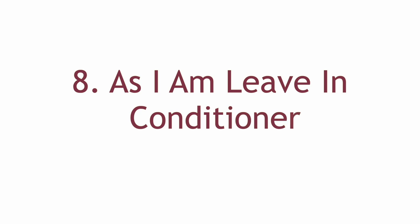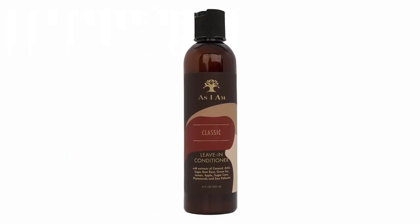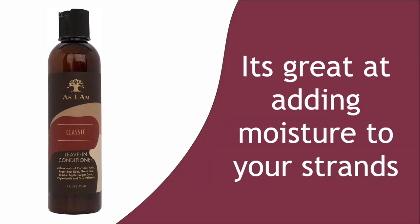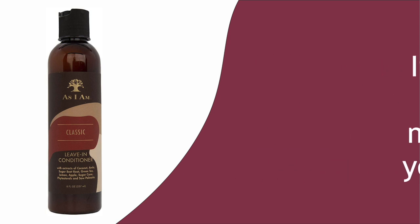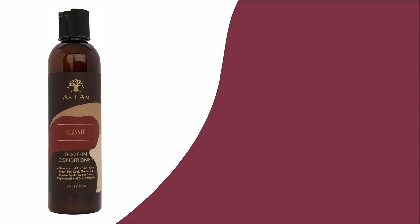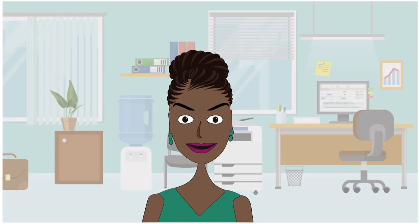Number 8: As I Am Leave-In Conditioner. Another solid player on the market with quality products and ingredients. As I Am has that summer beach scent thing going on as well, which helps, but that has nothing in comparison to how great the product is at adding moisture to your strands. Some of their quality ingredients include water, coconut, apple, and lemon extracts, as well as sugarcane. I don't know about you, but they had me at sugarcane. Try As I Am and give your dry hair a treat of moisture.